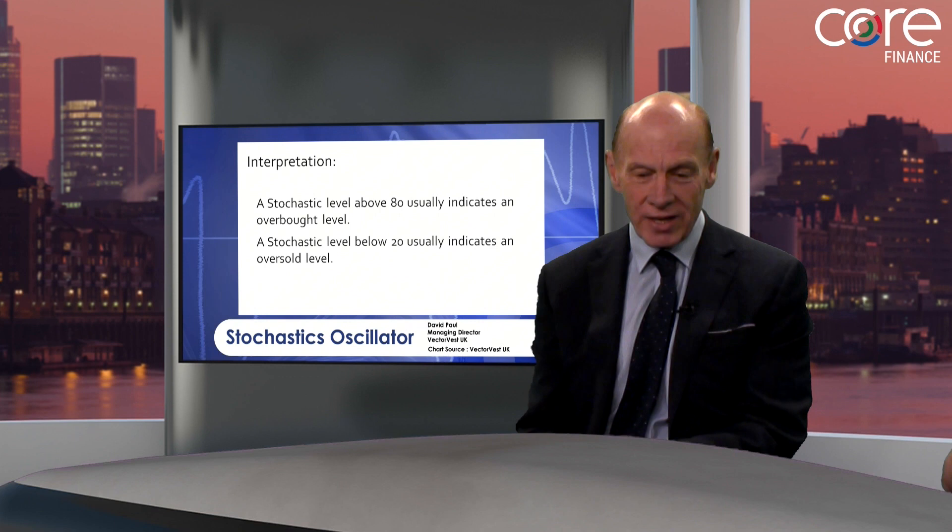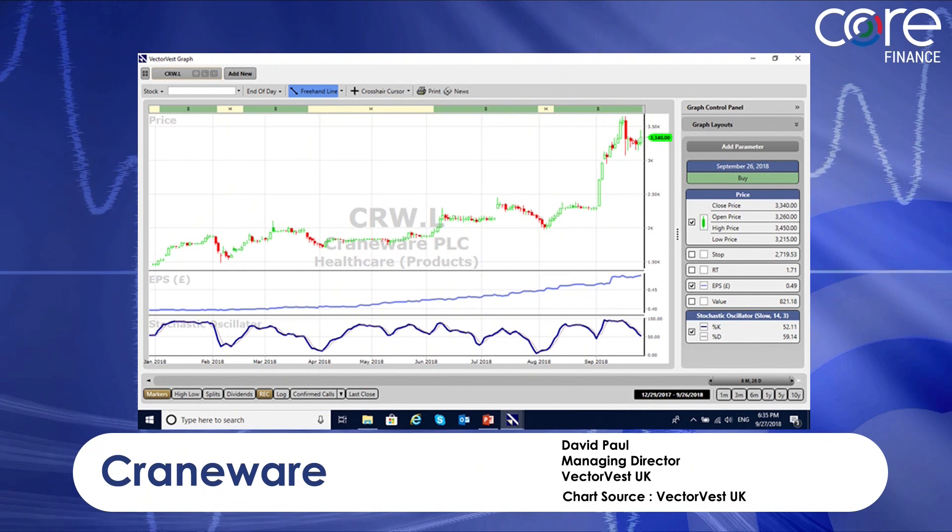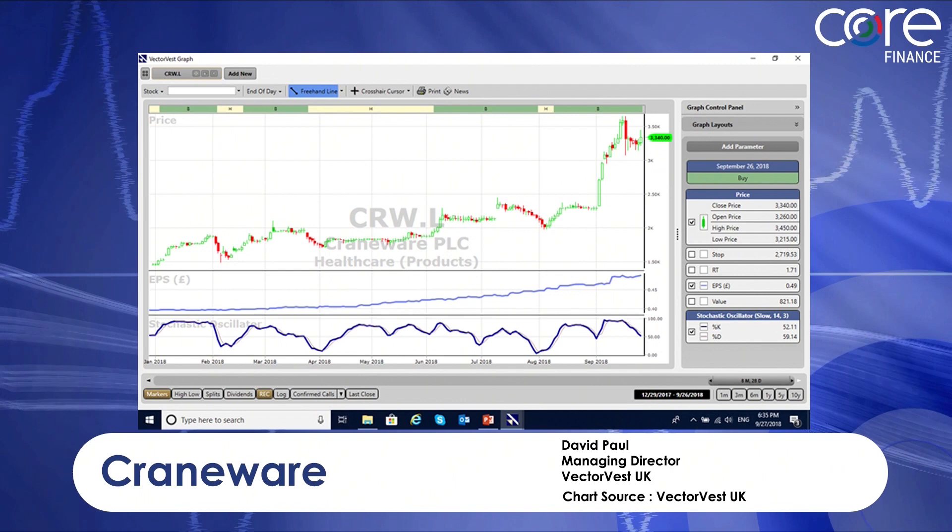This produced a company called Craneware. Craneware gave a signal on the 7th of August, and since then the share has gone from £20 to £35 based on that particular signal. But that's hindsight — if I get one out of ten that does that, I'd be happy.